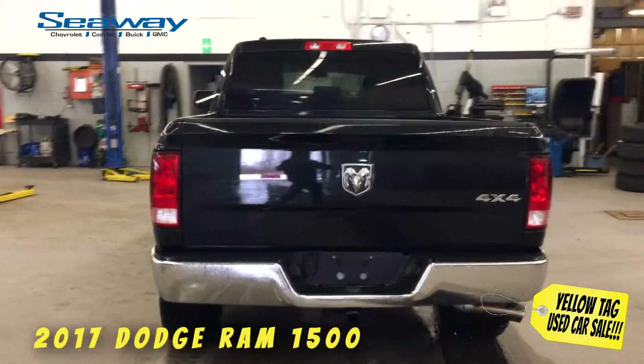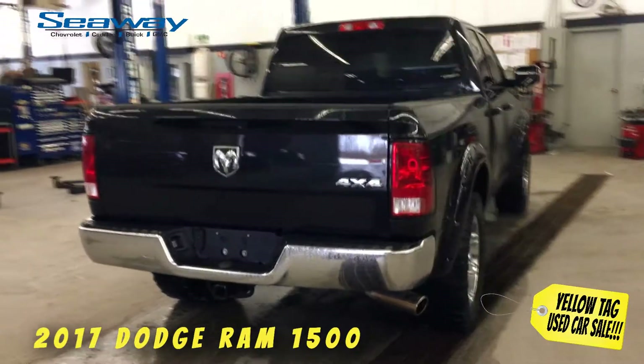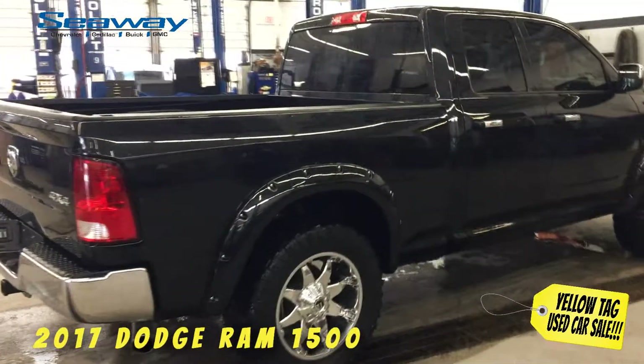Each one of our quality used vehicles comes with a thorough 150-point-plus inspection, a car-proof vehicle report outlining the vehicle's entire history, as well as a lifetime warranty on brake pads. Why pay more?